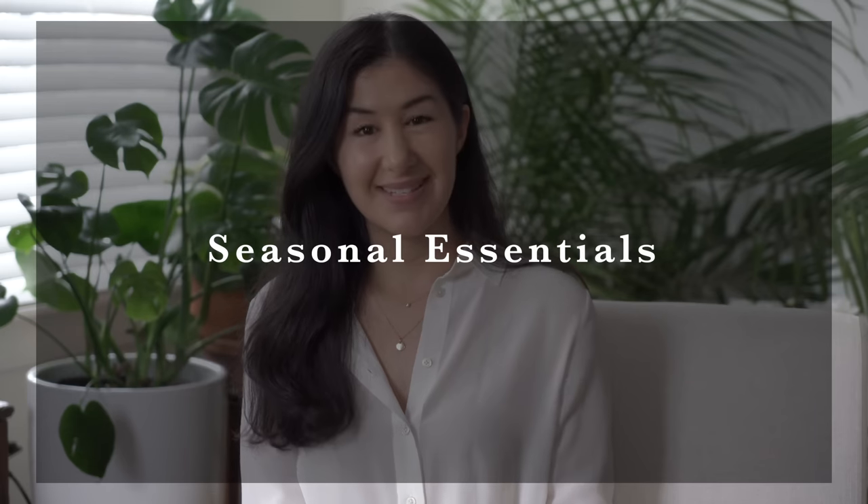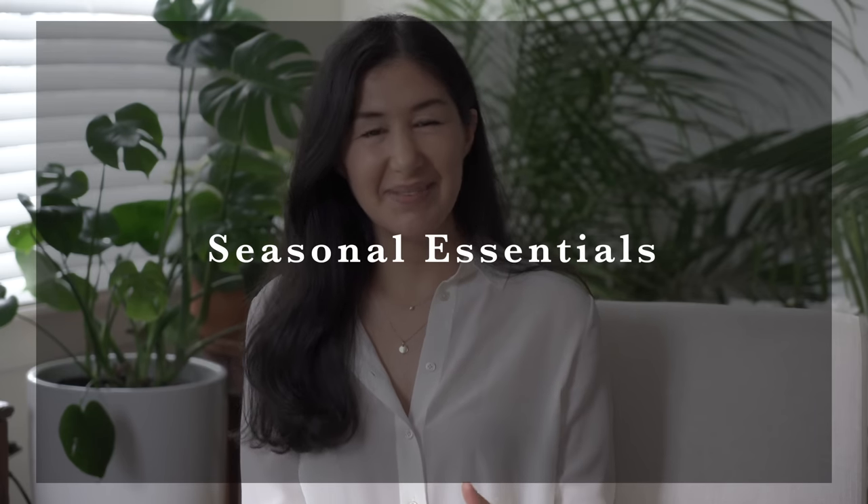Moving on to seasonal essentials — these are, as the name suggests, the seasonal pieces that you need to make the other pieces work all year long. These are going to differ depending on where you live, because some of us experience all four seasons, some experience just one, and every variation in between. So definitely customize this for you. To give you some ideas, I'm going to go over some of my own personal seasonal essentials.